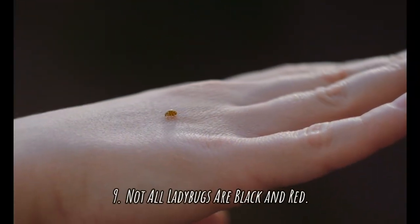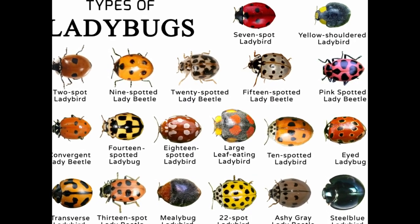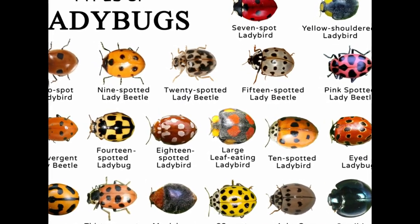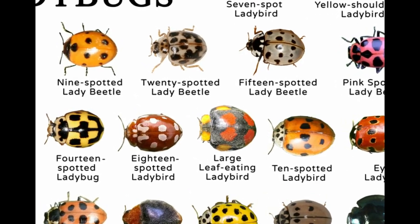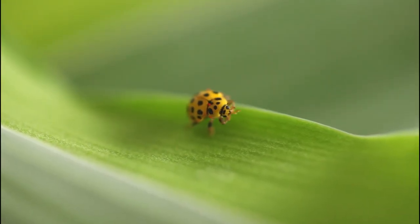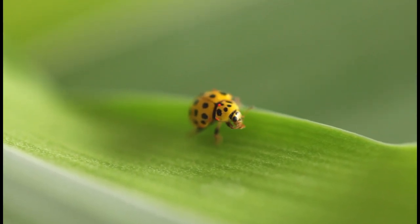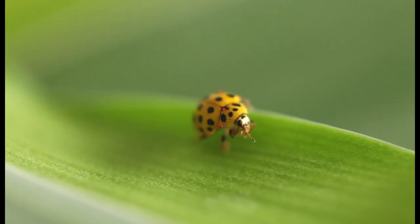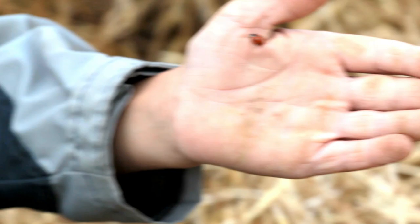Number nine: not all ladybugs are black and red. The most common are red and black or yellow and black, but some are as plain as black and white, others as exotic as dark blue and orange — from ashy gray to dull brown to metallic blue. Their patterns vary too: some have stripes, some have squiggles, and some have no pattern at all. The harlequin ladybug can be yellow, red, black, and almost any combination thereof, with any number of spots. There are 5,000 different species of ladybugs, 450 of which live in North America.